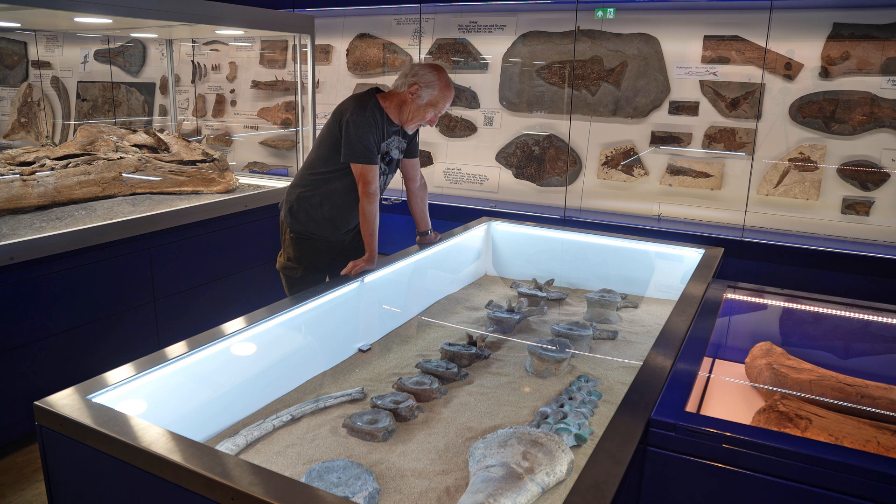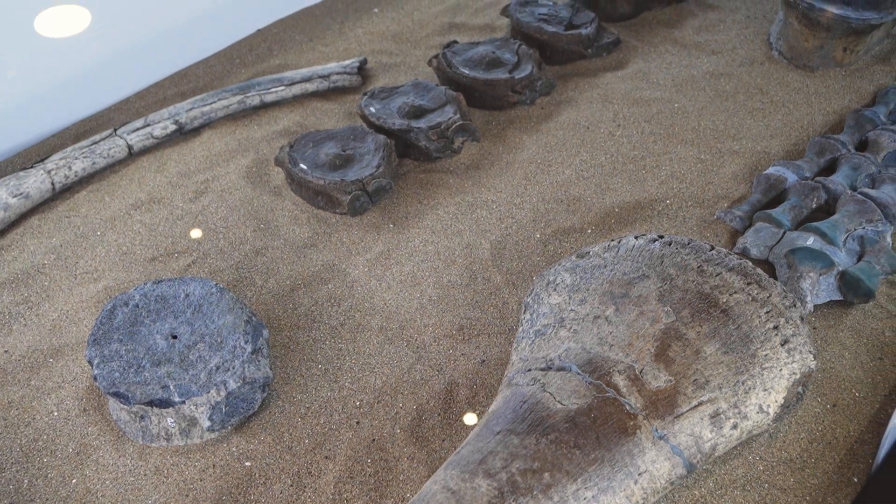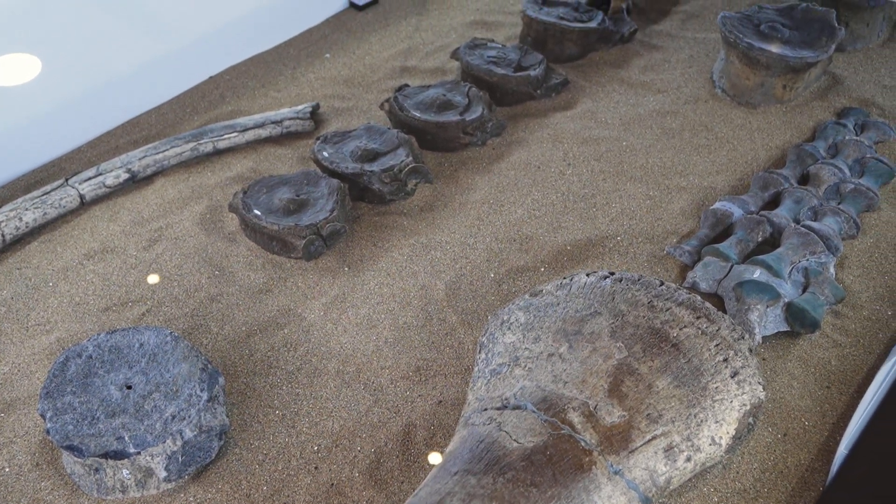The literature said that everything found up to that time with the neural arches not fused to the centra indicated they were all juveniles, because they were comparing them to the same family group with long necks. With those, when they're juveniles the neurals aren't fused, and as they go to adult they generally fuse. So that was their logic. This has completely changed our understanding now — pliosaurs where even some of the juveniles have fused neurals.